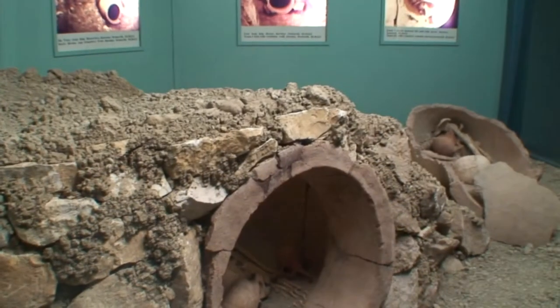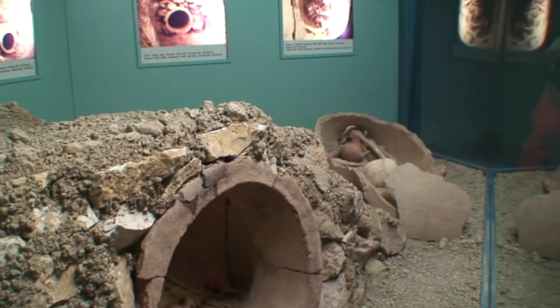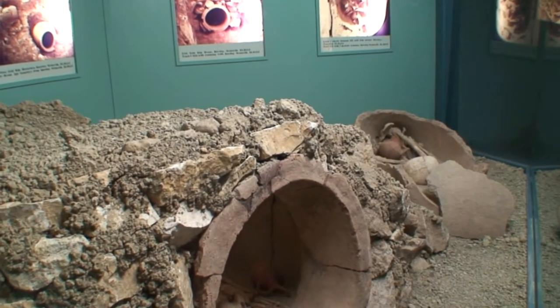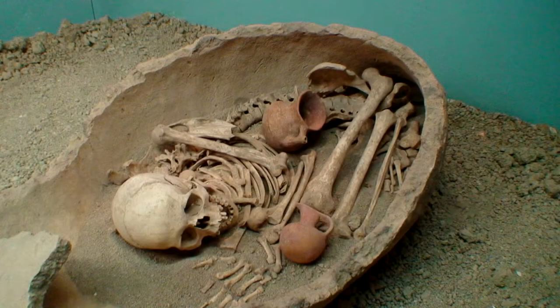These skeletons were unearthed in pottery and date from about 2000 to 3000 BC. Before sarcophagi were invented, they were actually buried in pottery.